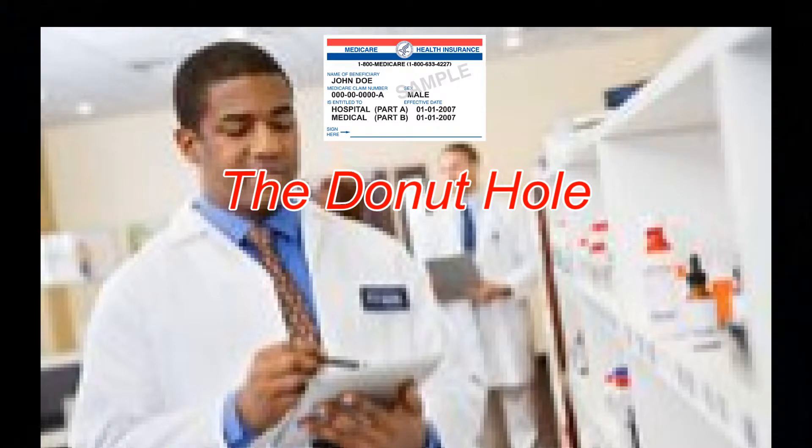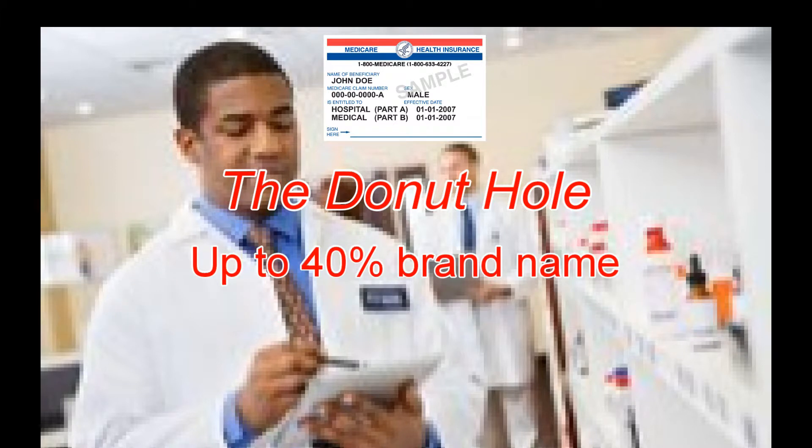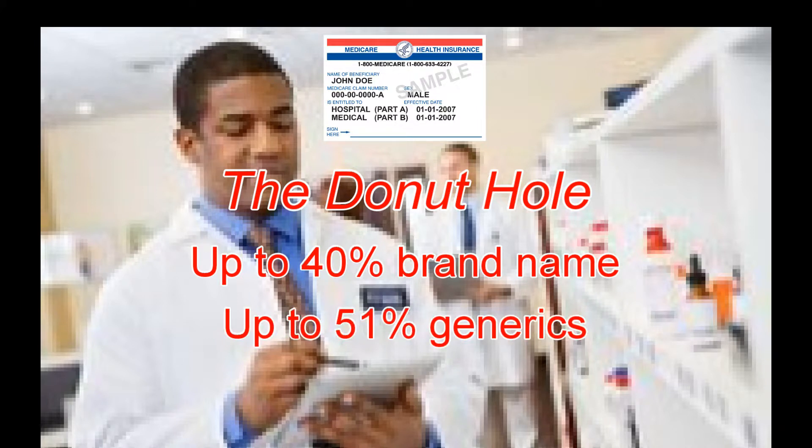And then there's the donut hole. Most Medicare drug plans have a coverage gap. In 2018, after you and your drug plan have spent $3,700 on covered drugs, you enter the coverage gap. In the gap, you'll pay up to 40% of the plan's cost for covered brand name prescription drugs and 51% for generics.